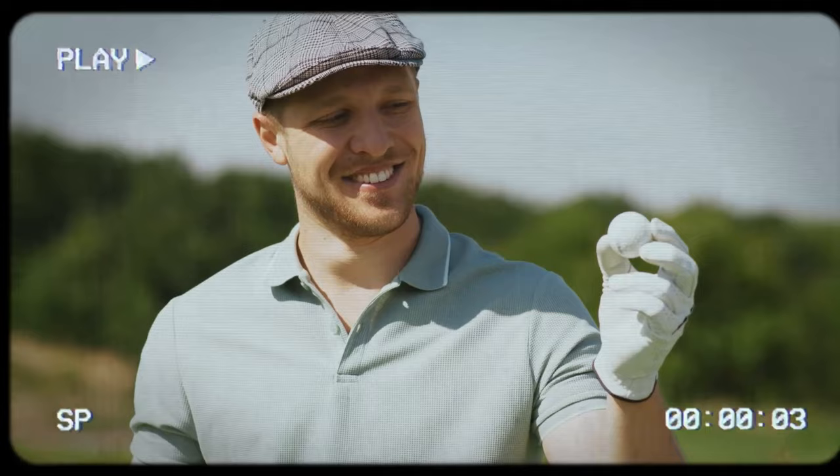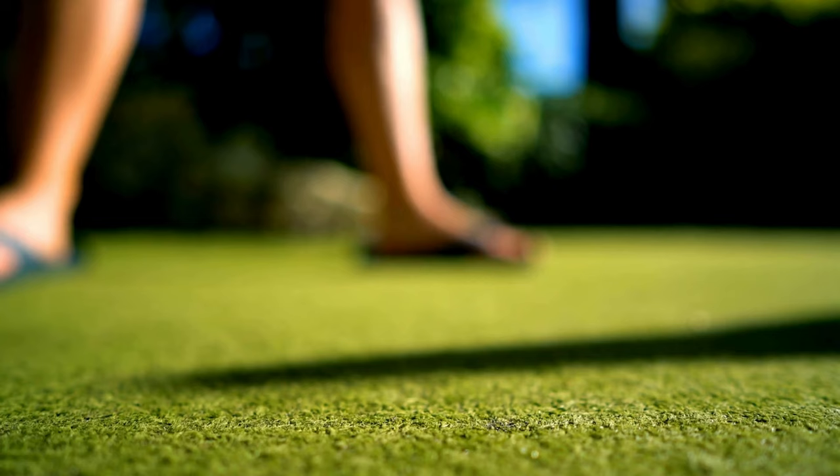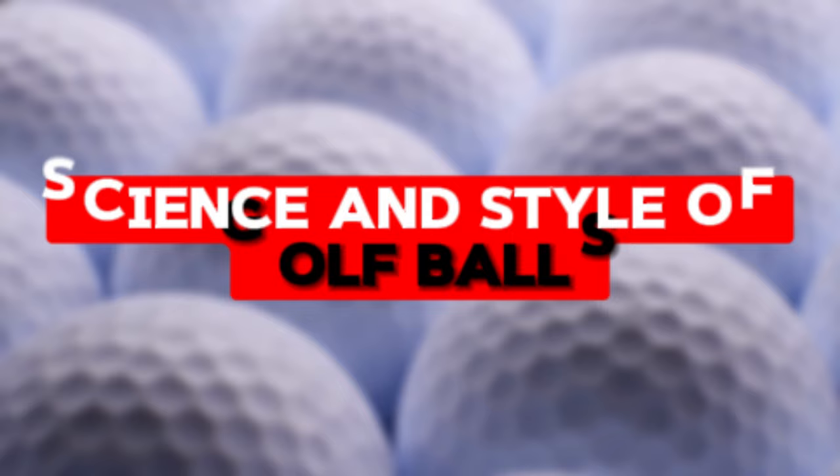I know what you're thinking — a golf ball is a golf ball, right? Wrong. Today we're diving into the vibrant world of golf balls. The quest for the perfect golf ball in 2024 is akin to finding a needle in a stack of needles, and trust me, the right choice can be a game changer.